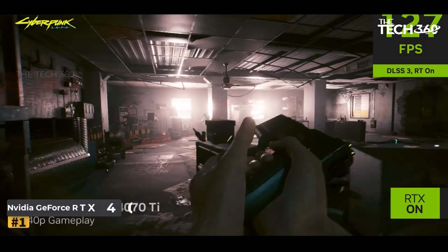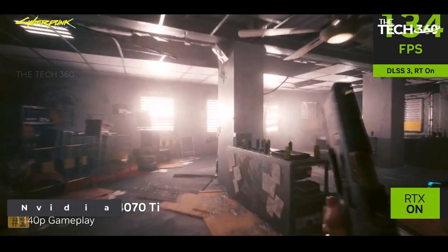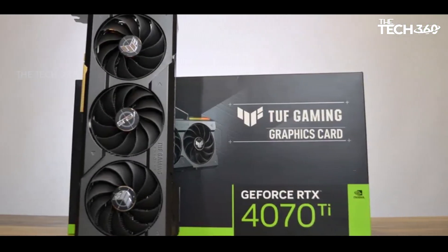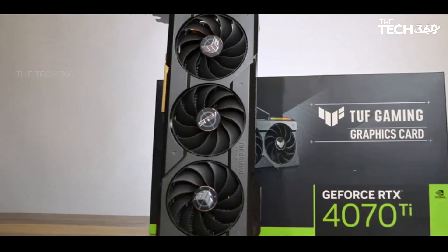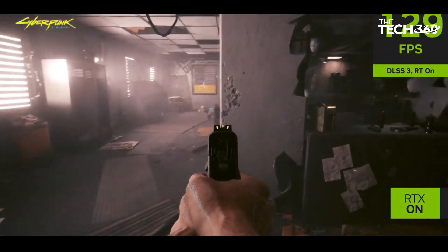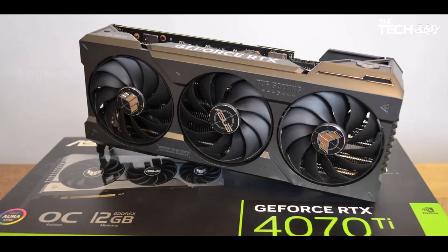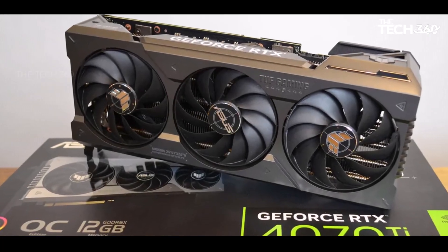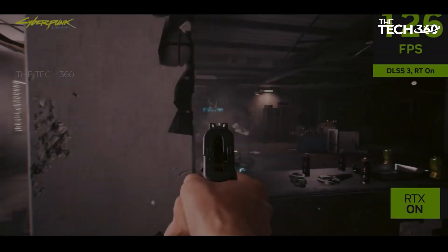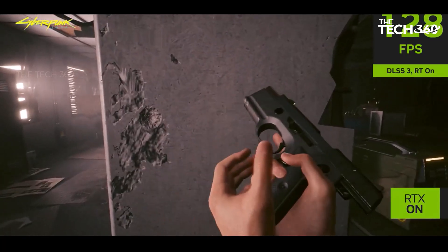Number 1: NVIDIA GeForce RTX 4070 Ti. The RTX 4070 Ti emerges as the top choice for the best video editing GPU, offering a remarkable blend of performance, efficiency, and affordability. Positioned as a next-gen mid-range graphics card, it excels in rendering speeds and editing capabilities, rivaling more expensive counterparts in the creative work arena.